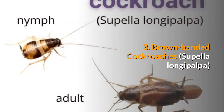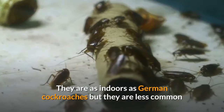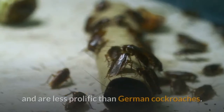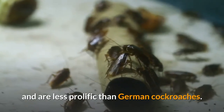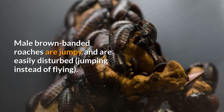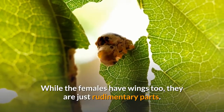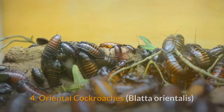3. Brown-banded cockroaches. They are as indoors as German cockroaches but they are less common and are less prolific than German cockroaches. Male brown-banded roaches are jumpy and are easily disturbed, jumping instead of flying. While the females have wings too, they are just rudimentary parts.